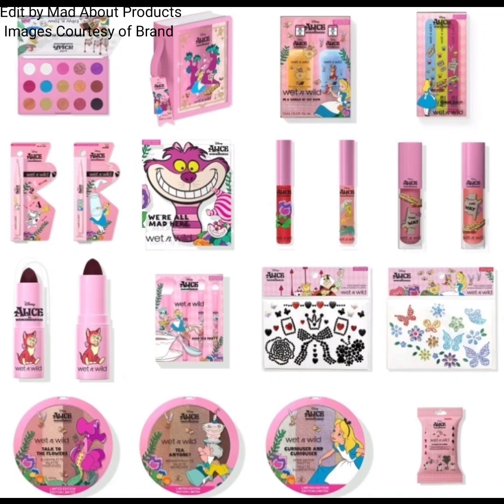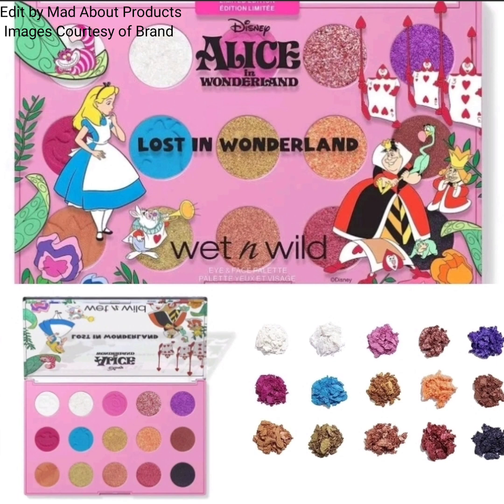Hi everyone, welcome back to my YouTube channel. Today's video is about Wet and Wild introducing the new Wet and Wild x Alice in Wonderland collection.